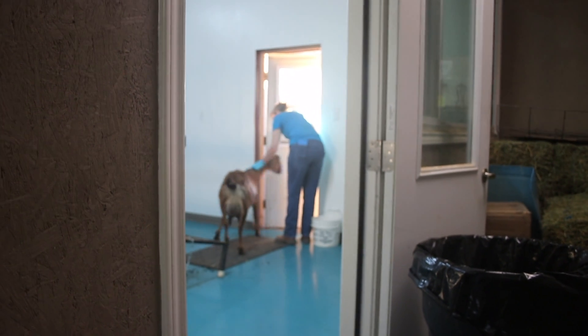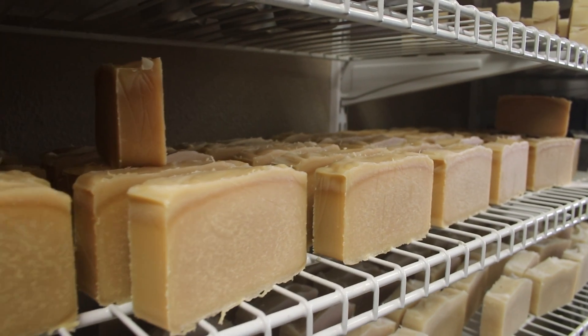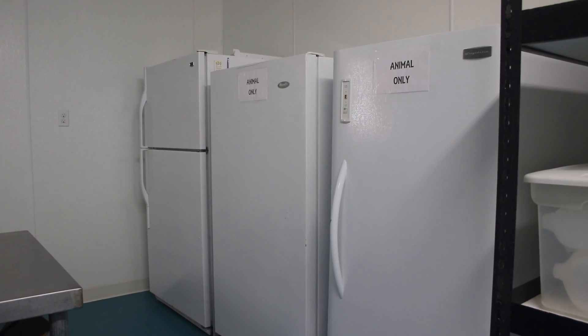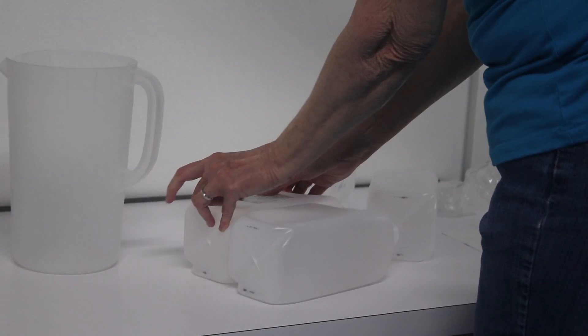Once you get your soap made, it has to cure for six weeks to let that extra moisture evaporate out and become a better quality soap. That's why there is all of the soap stacked around — it's all about ready to start packaging up and getting back out into the market.